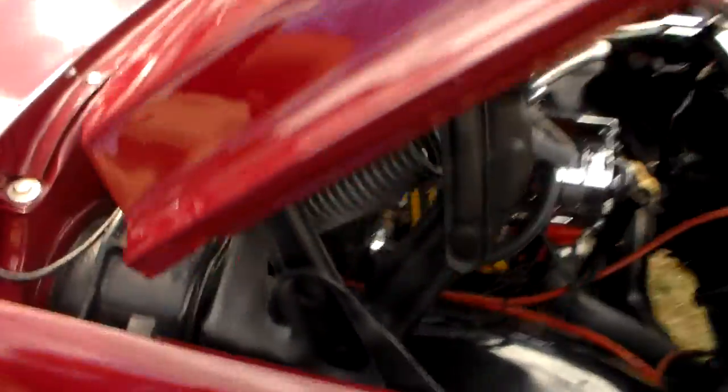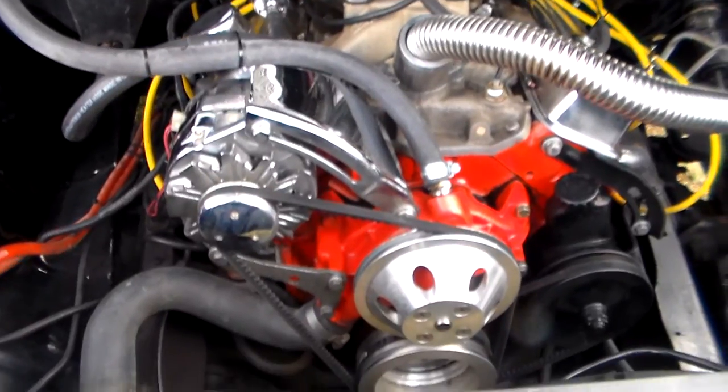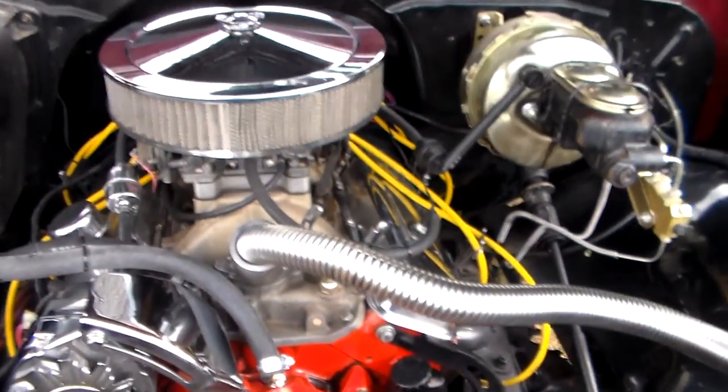That's neat. Engine don't look bad either. Look at that guys. Nice. That's work right there.